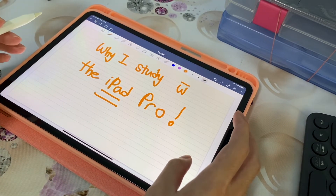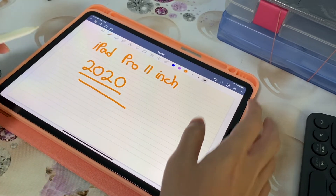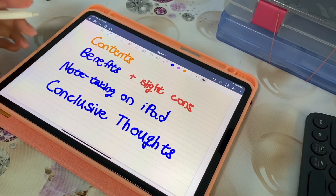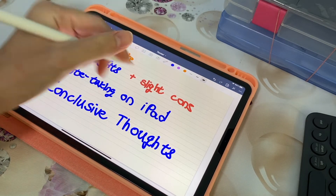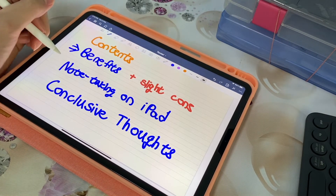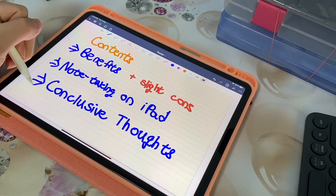The iPad that I'm currently using is the iPad Pro 11-inch 2020 version. What I'll be going through are the benefits of the iPad as well as some slight cons, general note-taking on the iPad, as well as my conclusive thoughts. So let's get started.